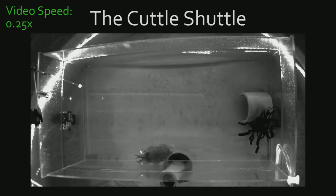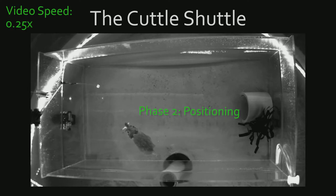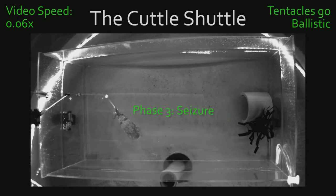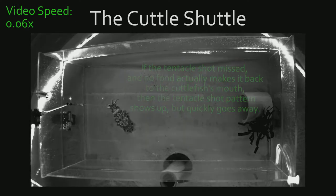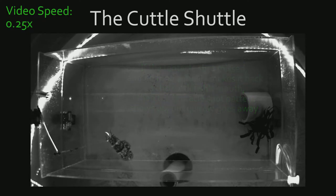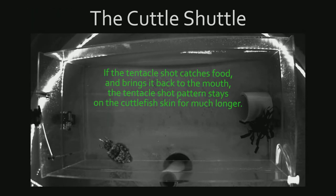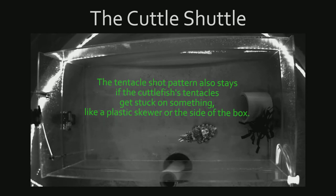When a tentacle shot is made, the cuttlefish's skin changes in a way that is different from all of its other skin changes. We'll call this skin change the tentacle shot pattern. The tentacle shot pattern always shows up after tentacles go ballistic, but before the tentacles have come all the way back to the cuttlefish's mouth. If the tentacle shot missed and no food actually makes it back to the cuttlefish's mouth, then the tentacle shot pattern shows up but quickly goes away. If the tentacle shot catches food and brings it back to the mouth, the tentacle shot pattern stays on the cuttlefish's skin for much longer. The tentacle shot pattern also stays if the cuttlefish's tentacles get stuck on something, like a plastic skewer or the side of the box.